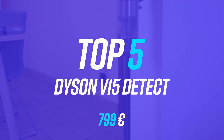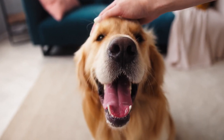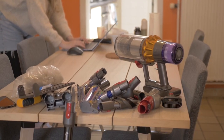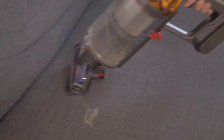Top 5: Dyson V15 Detect. In our opinion, the Dyson V15 Detect Absolute is best suited to pet owners. Indeed, one of its many accessories is a super motorized turbo brush that easily removed the hair we'd placed on a fabric armchair. What's more, during our tests, hair didn't curl up or get stuck in the rollers of the two main brushes.